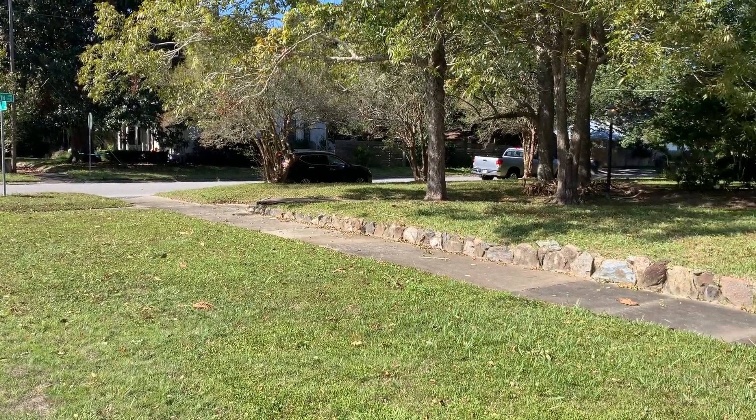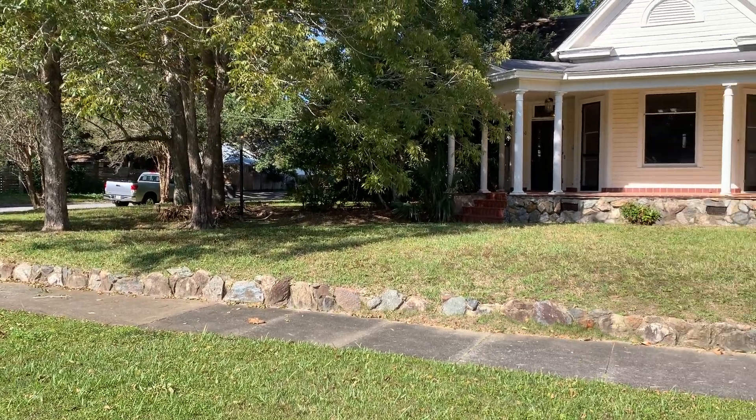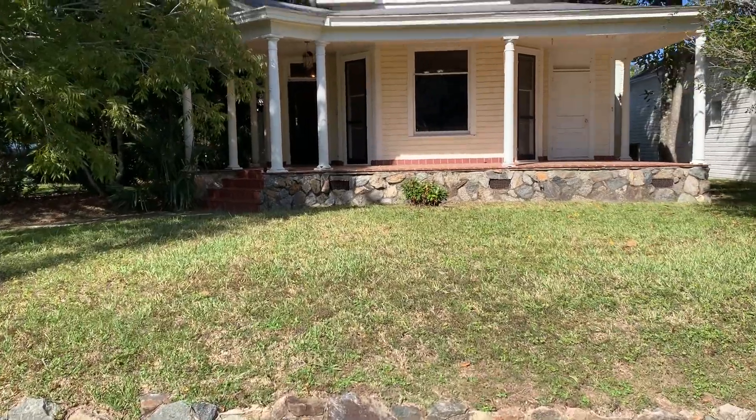The driveway and garage are down past where my silver truck is. You turn in and go up to the back of the house, so the drive is actually on 13th.